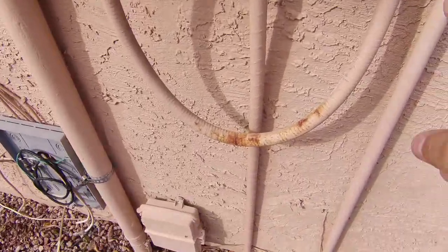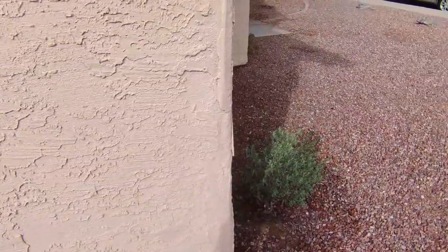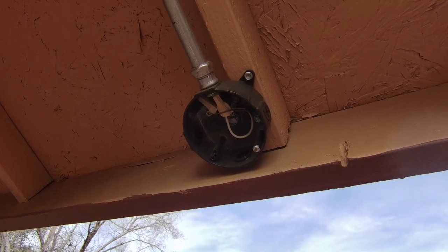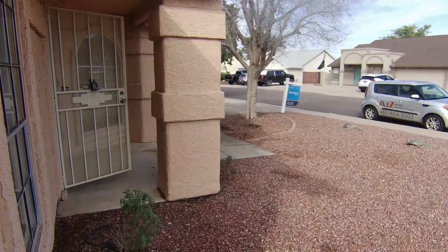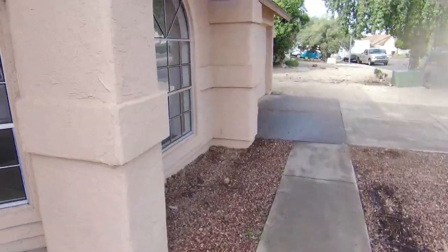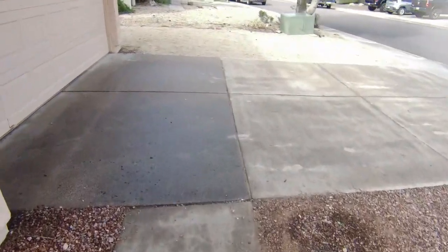Irrigation conduit needs to be secured to the wall — you can see it's just flapping around, that's never good. Right up here we got an open electrical junction box. I don't know if they had a camera here at one point, but whether or not, it should at least be closed up to keep the elements out. Front of the house looks pretty good, but we have a little bit of termite action there — crunching away, breakfast time.